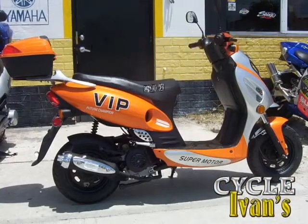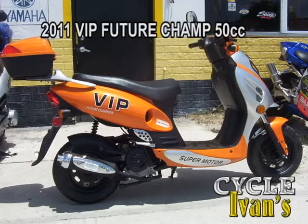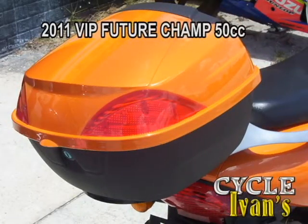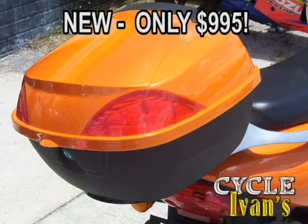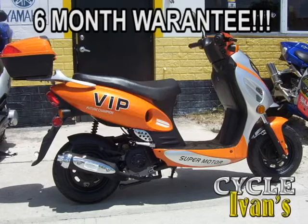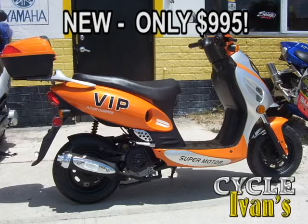Let's start off with the new scooters. Take a look at this brand new Orange VIP 50cc Future Champ. It's only $995 with a travel trunk included and a 6-month warranty. These scooters also come in grey, blue and red. Brand new, under $1,000 and with a 6-month warranty — they sell quickly. Get into Cycle Ivan's right now.